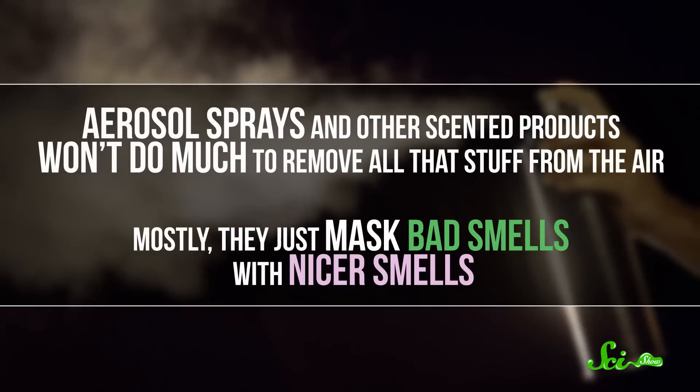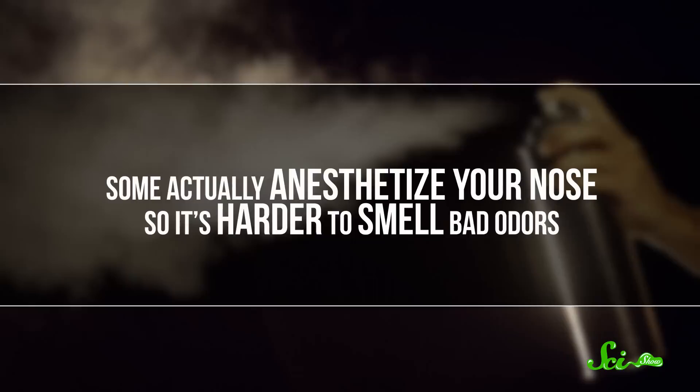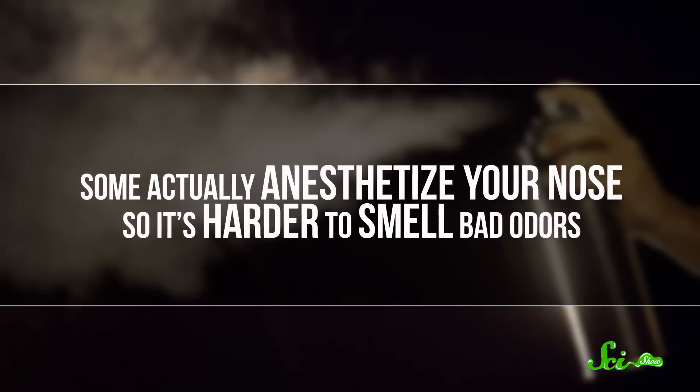There's less garbage in it. If you want to freshen up the air without opening a window, you do have options, but they don't work very well. Aerosol sprays and other scented products won't do much to remove all that stuff from the air. Mostly they just mask bad smells with nicer smells. Some actually anesthetize your nose so that it's harder to smell bad odors. That said, there are some air fresheners that do target organic molecules or bacteria in the air.